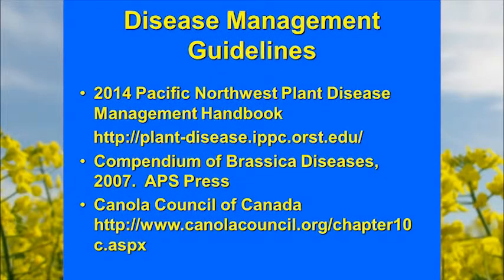Good resources include the Northwest Plant Disease Management Handbooks online, which list registered fungicides. There's also a book from the Society of Plant Pathology on brassica diseases. A lot of excellent information also comes out of Canada, which has detailed websites because of the large amount of canola grown there.